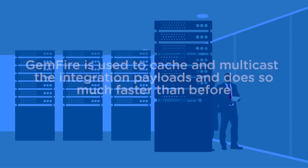Whenever a large document comes, we just cache it into Gemfire, and Gemfire does a very good job of multicasting that data to multiple target systems in a very short time.